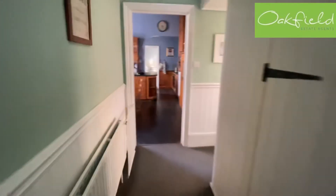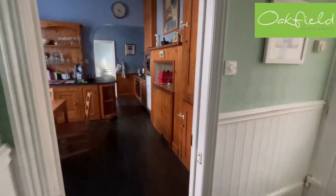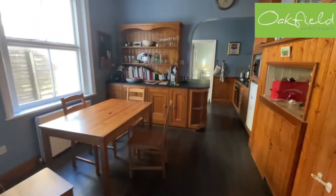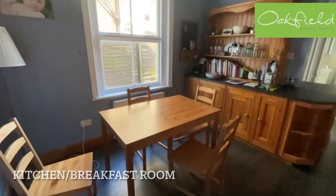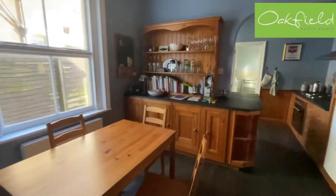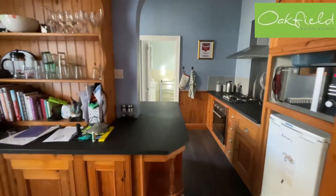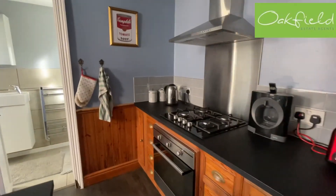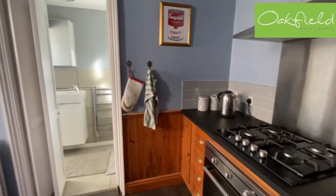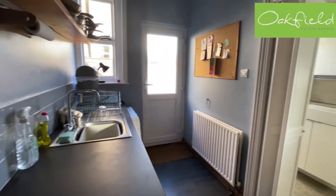As we come through, there's a little lobby to our right which we'll explore in a moment. Here's our lovely kitchen breakfast room — plenty of space for furniture, fitted units, and lots of worktop space for preparing meals. We've got a gas hob with an electric oven, and everything works as it should.